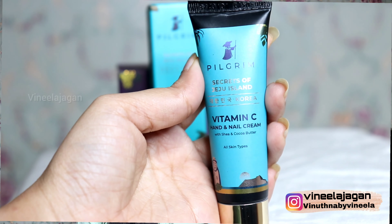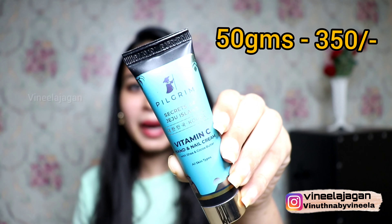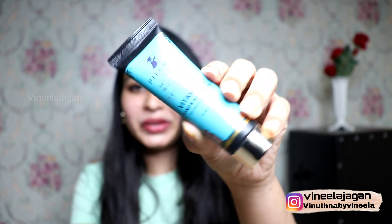The next product is Pilgrim Secrets of Jeju Island Vitamin C Hand and Nail Cream with chia and cocoa butter. This is a Korean skincare product with vitamin C as the base ingredient. The packaging is very good and premium quality — a golden and blue color combination. I am going to use this texture, especially for dry skin, as a hand cream.